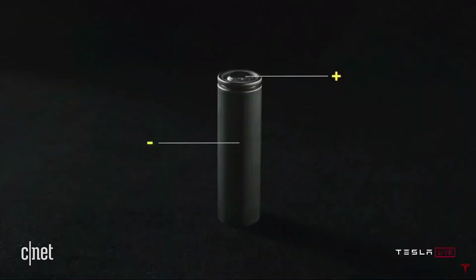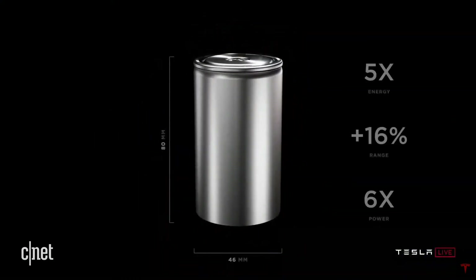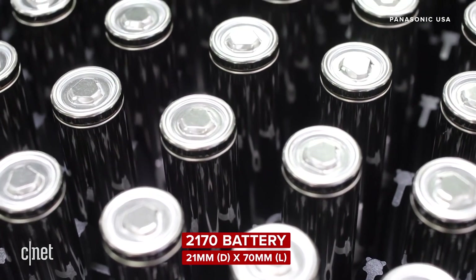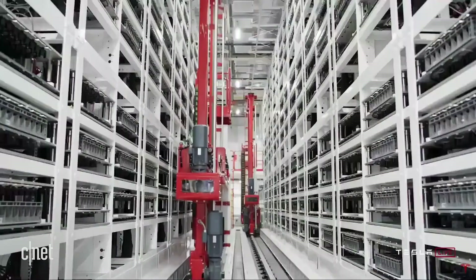First: cell design. After walking the audience through a traditional battery composition, which includes tabs in cells, Musk and Baglino revealed a Tesla-designed cell that was completely tabless, referred to as the 4680 — 46 millimeters across and 80 millimeters tall. For comparison, the Model 3's 2170 cells are 21 millimeters across and 70 millimeters tall. The new design enables cells to add 16% range, five times the energy, and six times the power. They also announced they would produce these cells in-house in addition to sourcing them from external companies.